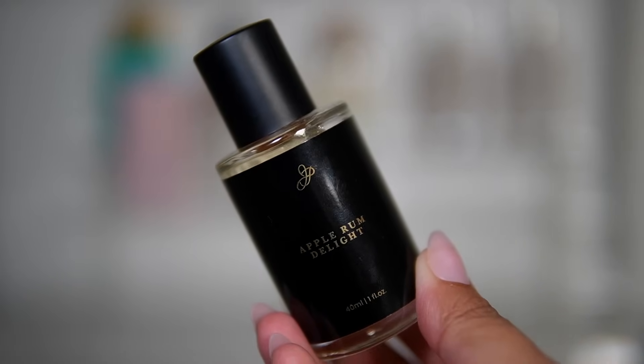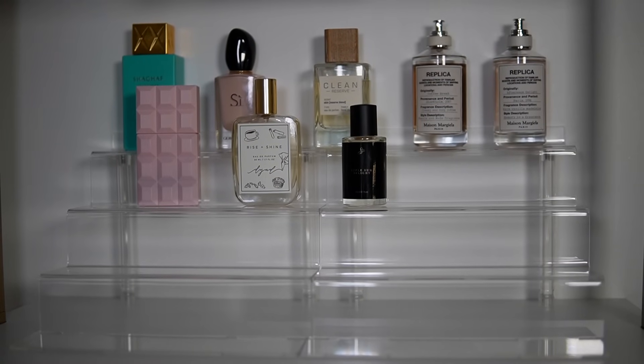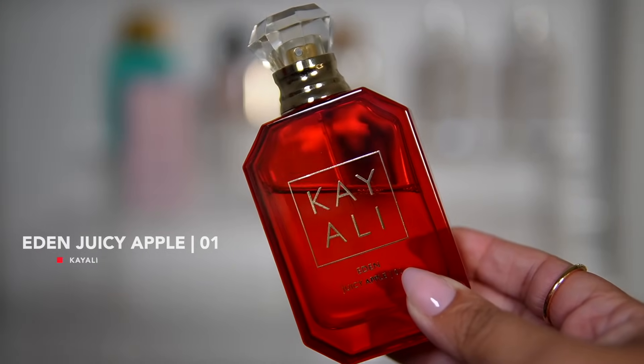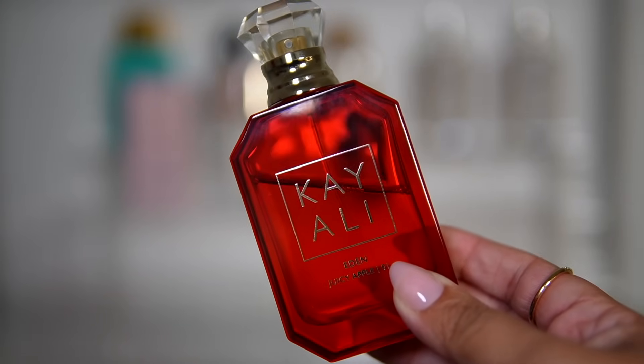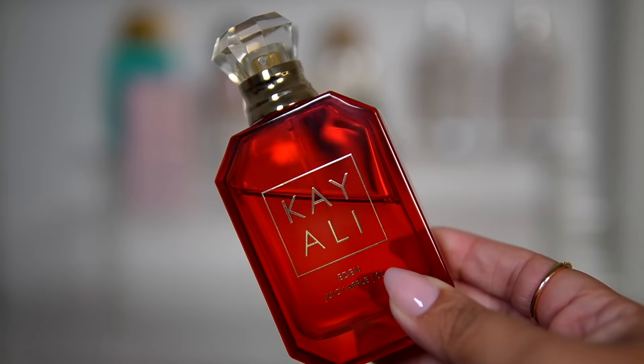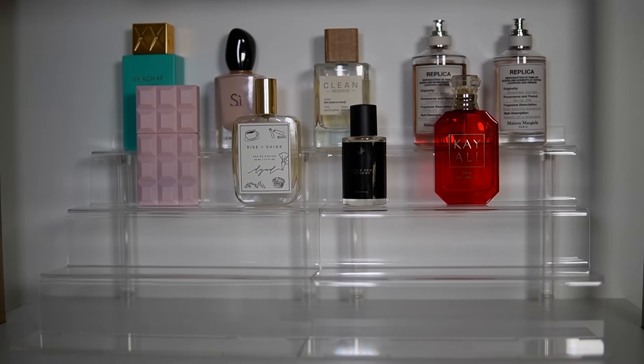Next up is one of my favorite fragrances that I love to wear mostly during fall, even though I love it year round — Kayali Eden Juicy Apple. This is one of my top fragrances; as you can see, it has a pretty good dent going on. It's an easy reach for me. It's musky, berries, red apple — it's super juicy and I love it so much.